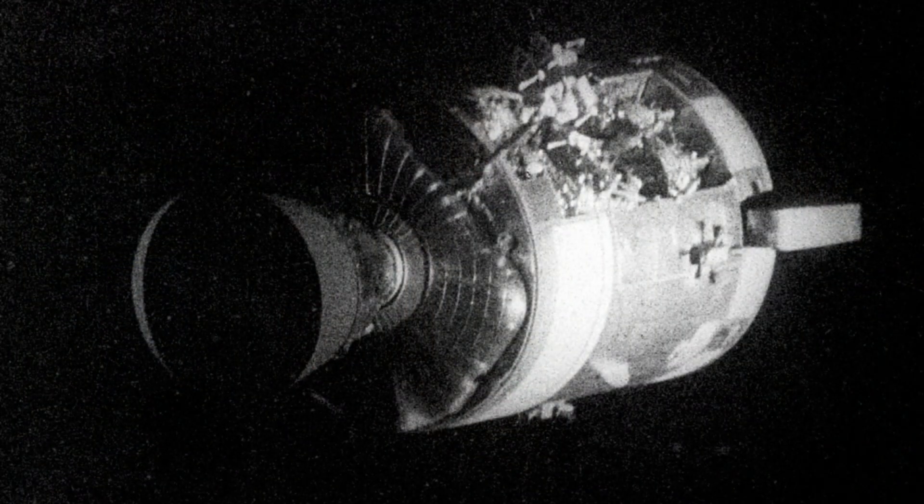The blast blew an entire side panel off the service module. Within minutes, two of the three fuel cells were dead. The command module was losing power; oxygen vented into space. Odyssey could not sustain life. The crew shut it down and retreated into Aquarius, the lunar module — designed for two men for about 45 hours, it would now shelter three men for nearly 90 hours. A lifeboat never meant for such a role.